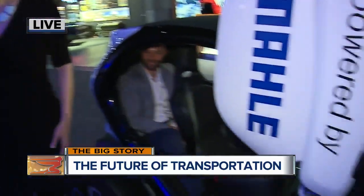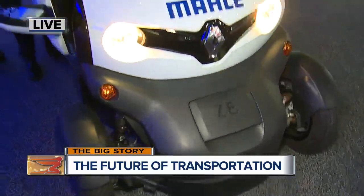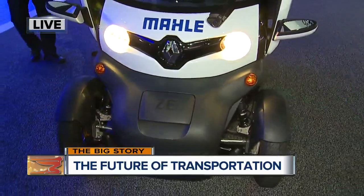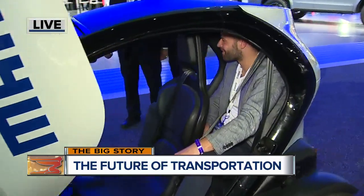Bruce, you are with Mali. Tell me a little bit about this vehicle. It's made by Renault at their plant in Spain. It's intended as a city car. There are two models — one that goes 80 kilometers an hour, the other goes 45 kilometers an hour. This is fully electric. How far can you drive on one charge? About 80 kilometers.